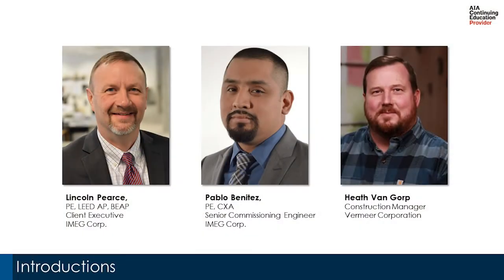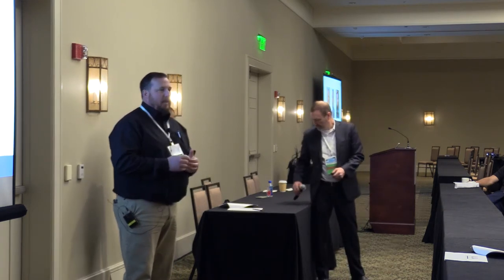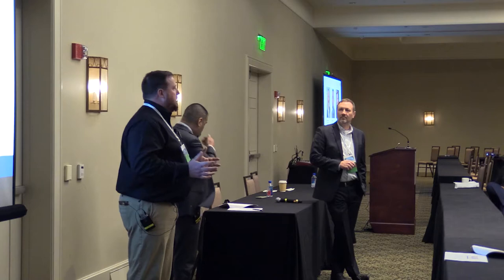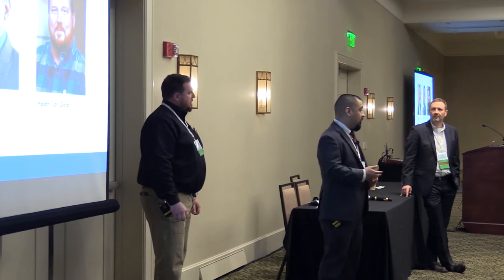My name is Heath Van Gorp, I'm the director of facilities at Vermeer Manufacturing. I've been in the role about two and a half years and with the company a little over 27 years. My name is Pablo Benitez; I'm a senior commissioning engineer with IMEG. I've been in the industry about 15 years, initially as a design engineer and now as a full-time commissioning engineer. On this project I served as commissioning authority and project manager.